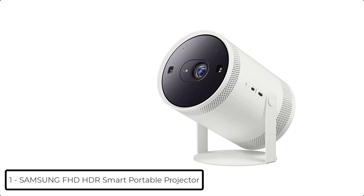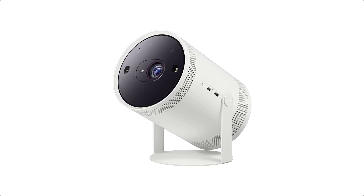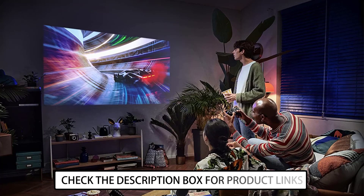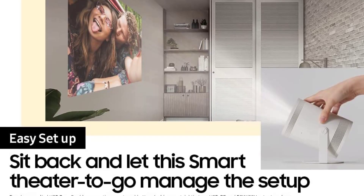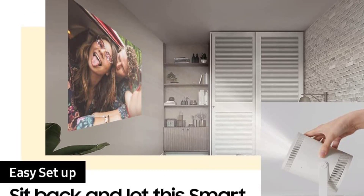Ranking at number 1: Samsung Full HD HDR Smart Portable Projector. Take the big screen experience to go with the Freestyle. This smart theater to go moves to where the action is — just point and play on the wall, ceiling, or even your table. The Freestyle automatically sets up your best picture experience, adjusting focus, keystone, and leveling at the image size you want.